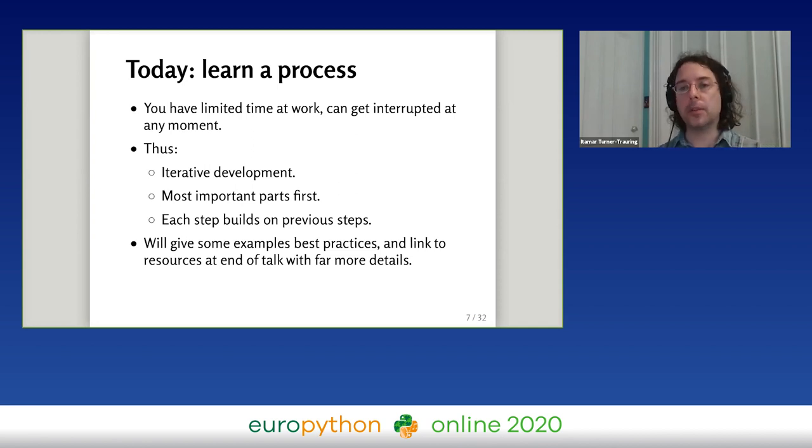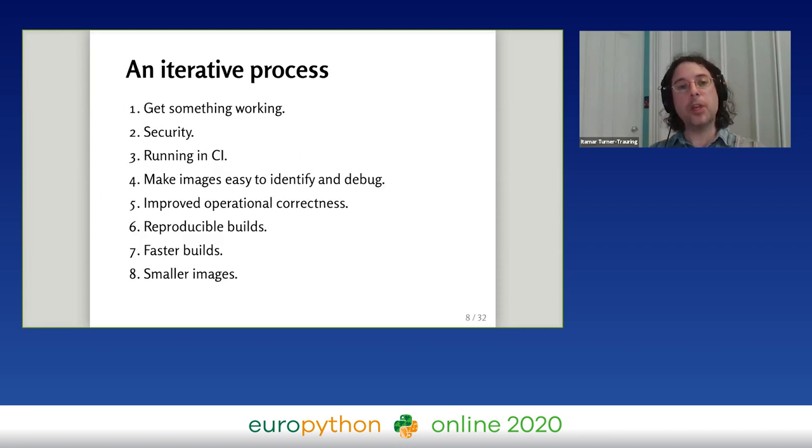The process helps you focus on the important parts first and reminds you what those are, with each step building on the previous one for continuous improvement. I'll go through the steps and for each step give an example best practice and list a few more. At the end of the talk there will be a link to a free guide on my website with at least 30 articles covering these best practices in far more detail.